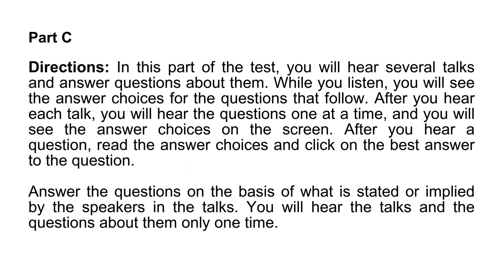After you hear each talk, you will hear the questions one at a time, and you will see the answer choices on the screen. After you hear a question, read the answer choices and click on the best answer to the question. Answer the questions on the basis of what is stated or implied by the speakers in the talks. You will hear the talks and the questions about them only one time.